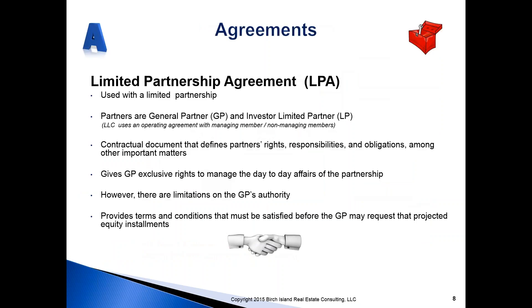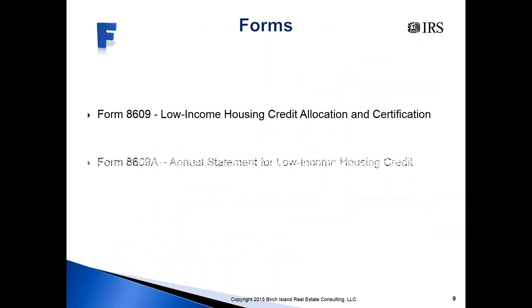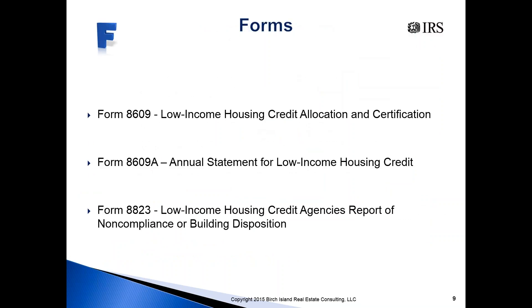A through Z — we start off with A for agreements, and perhaps there's no more important agreement than the limited partnership agreement. We'll talk about several other agreements that go along with the partnership agreement. Then asset forms — perhaps more important than any others you'll come across in this world: 8609, 8609A, and 8823. As you know, you can't claim credits without an 8609. We'll take a look at each of these forms briefly.